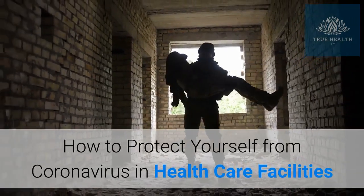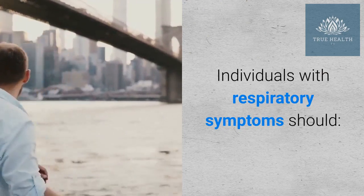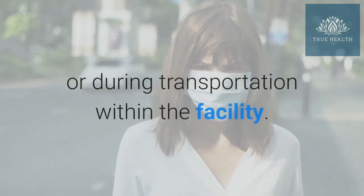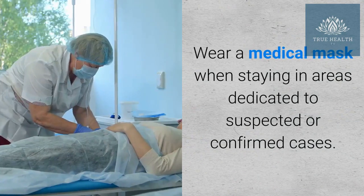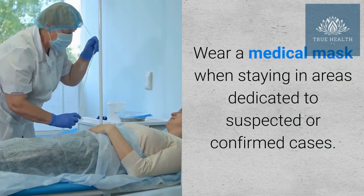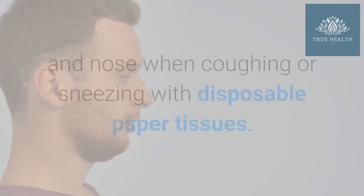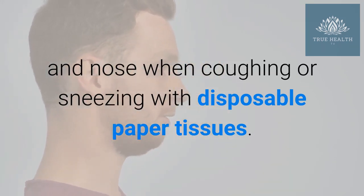How to Protect Yourself from Coronavirus in Health Care Facilities. Individuals with respiratory symptoms should wear a medical mask while waiting in triage or waiting areas or during transportation within the facility. Wear a medical mask when staying in areas dedicated to suspected or confirmed cases. Do not wear a medical mask when isolated in single rooms, but cover mouth and nose when coughing or sneezing with disposable paper tissues.